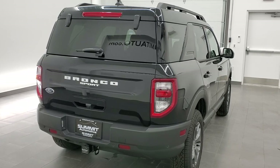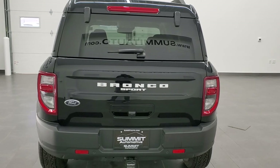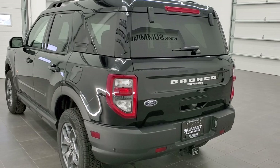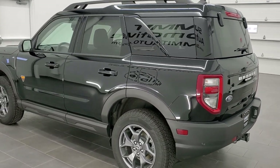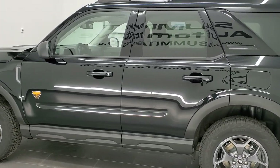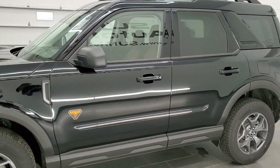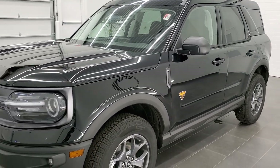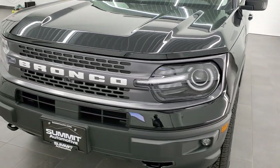This is a Badlands edition. You can get the Bronco Sport in four different trim levels right now, including a special fifth trim level. So you can get these in the Base, the Big Bend, the Outer Banks, and the Badlands edition. And then they have a special edition for this year, which is the First Edition. The Badlands edition, which is what we have right here, is their top-end trim level and also their most off-road capable one.